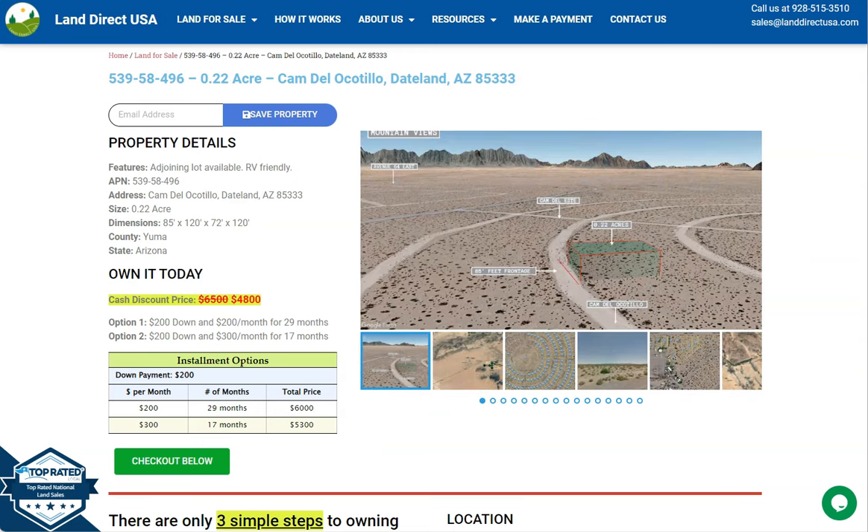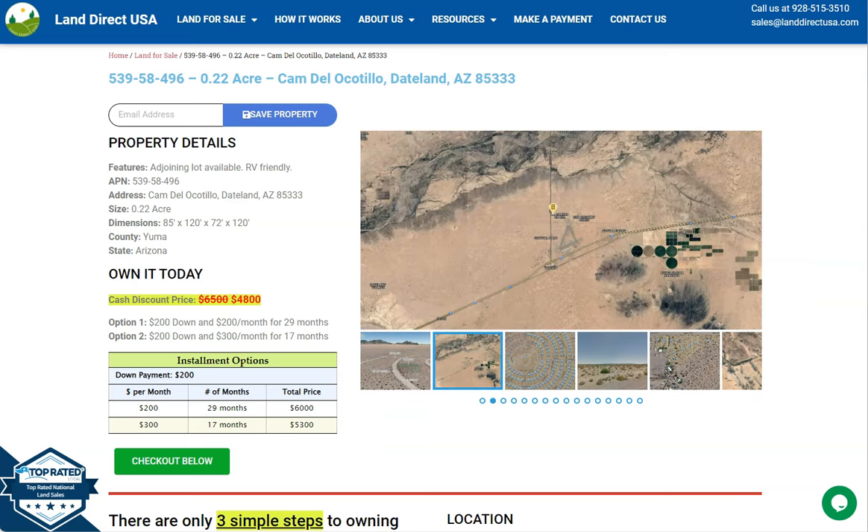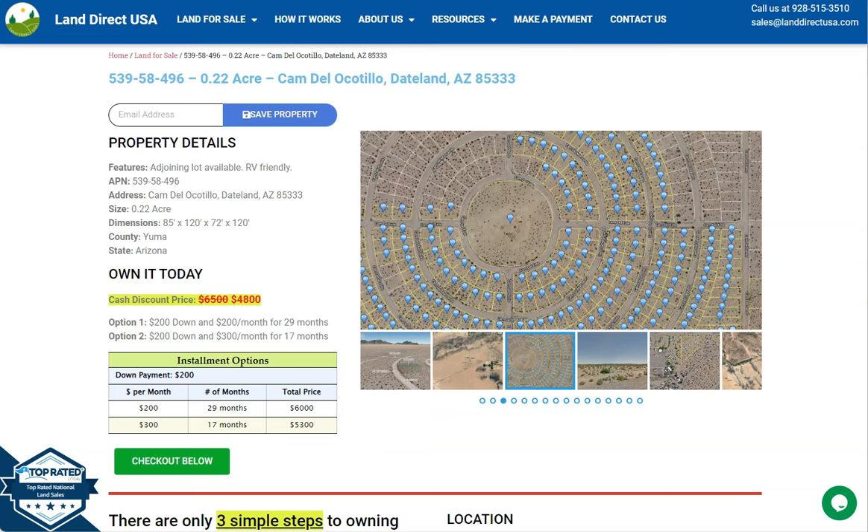Hi, this is from LandDirectUSA, your source of quality and affordable land. Today we have here a 0.22 acre lot. This is at Tateland, Arizona, and this is at Yuma County.